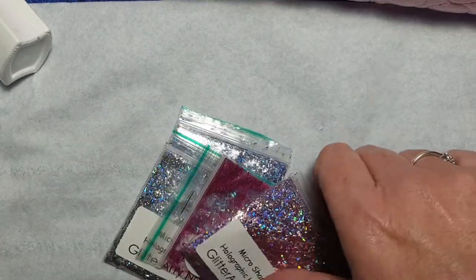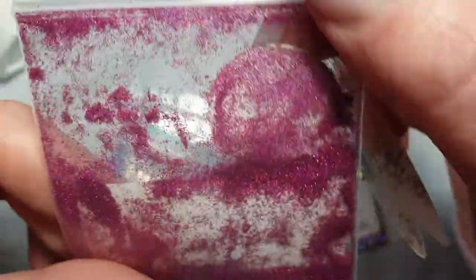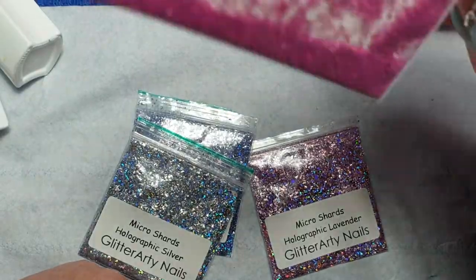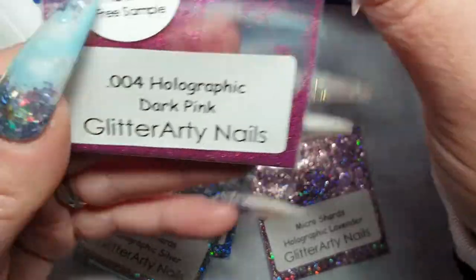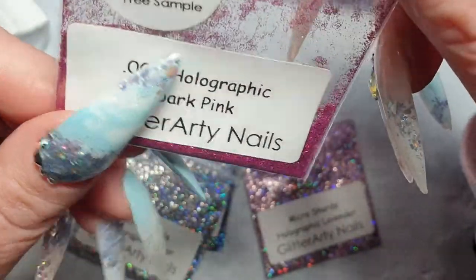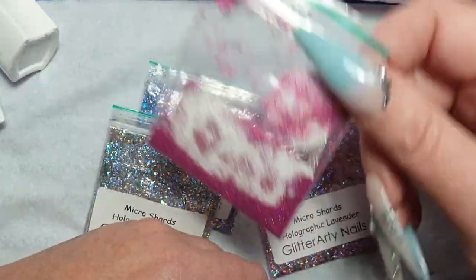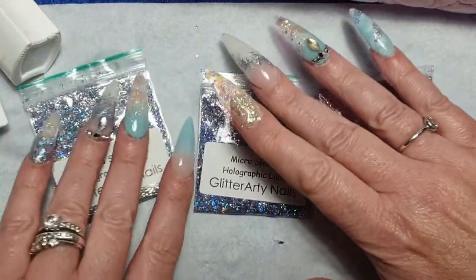I also bought some glitters and got this little sample free. But I mean, what are you supposed to do with that? You wouldn't even get it on a nail. Unless it's just in a bag to show you what 0.004 holographic dark pink looks like. I know it's a free sample but if you've got to just look at that to see what it actually looks like in real life — you couldn't do anything with that amount could you? That'll probably not get used. I think that's a bit of a waste of time.